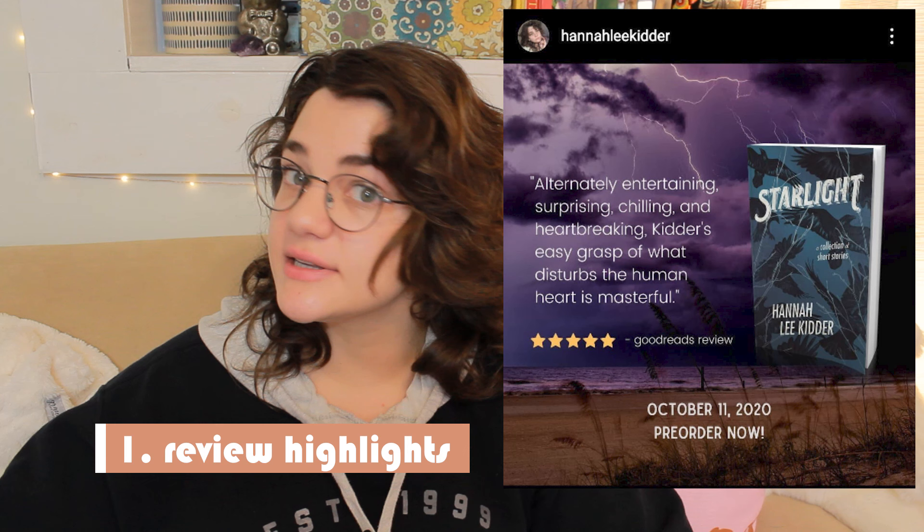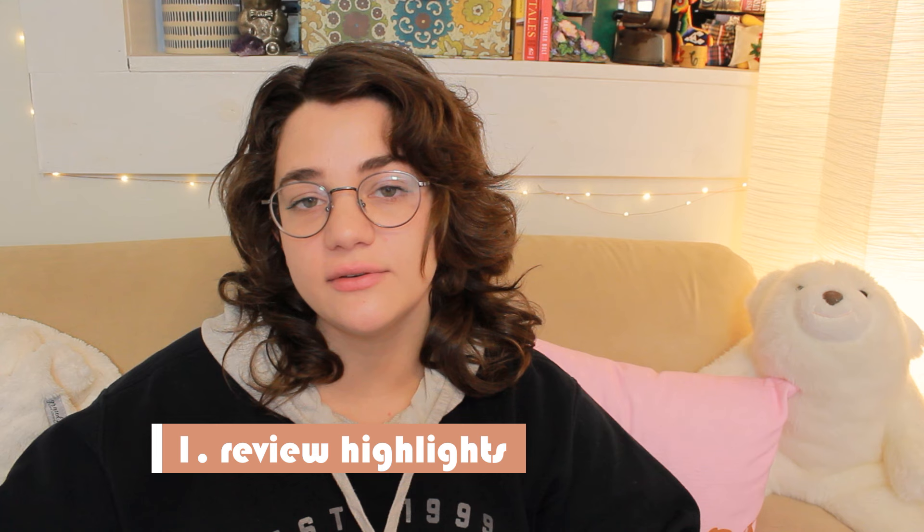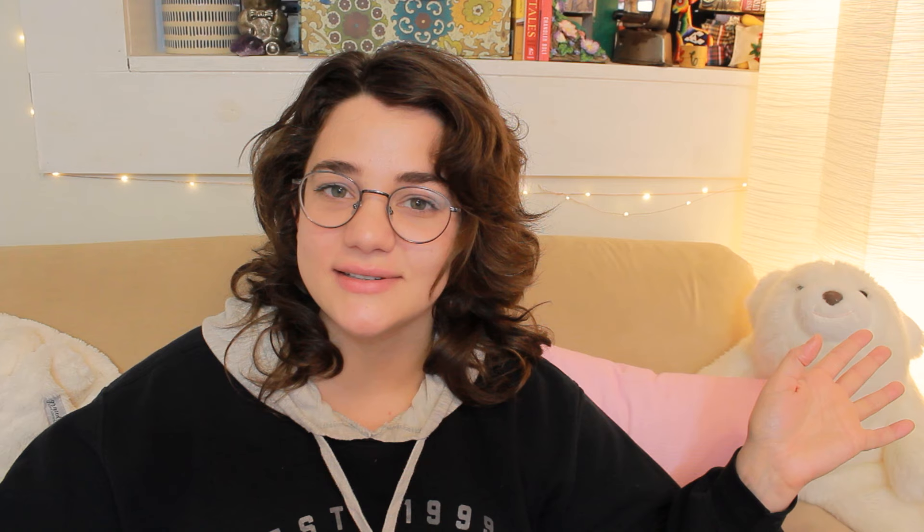Number one is review highlights. These are great because you can post them anytime — before your book release if you had ARC reviews, when your book has already been out for a while, or when you start to get really good quotes. A good tip: just filter to the five-star reviews. Don't even look at the other ones — those don't exist.